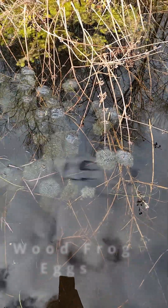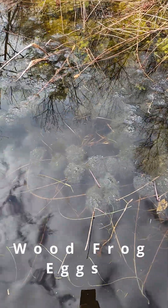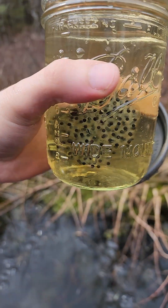I had previously gone for a stroll in the woods, finding a boatload of wood frog eggs. Naturally, I collected some to show you guys how they develop.